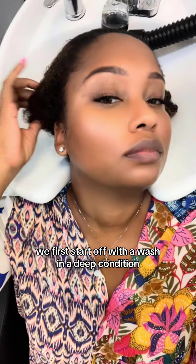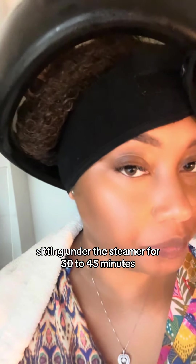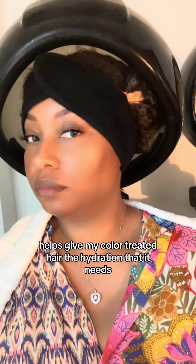We first start off with a wash and a deep condition. Sitting under the steamer for 30 to 45 minutes helps give my color-treated hair the hydration that it needs.